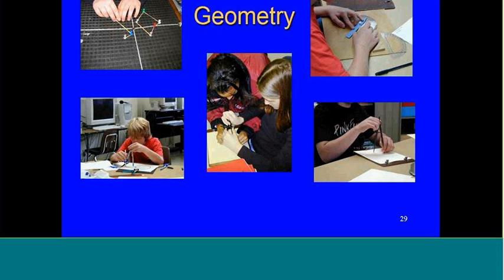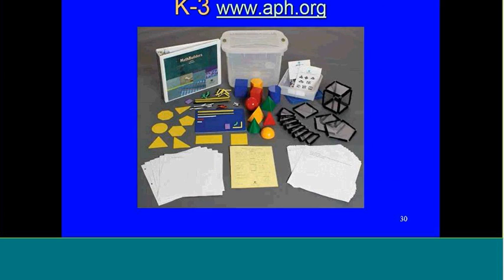We're moving on to geometry. Math Builders Unit 6 Geometry K-3 is an absolutely wonderful kit — it was the first Math Builder kit I saw and fell in love with. You have your 2D manipulatives, storyboard, and 3D manipulatives. But the favorite thing are the GeoMetro nets, which you can form into all kinds of 3D models — that's what I fell in love with.